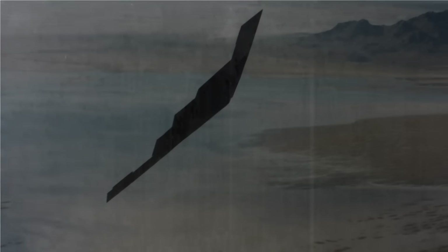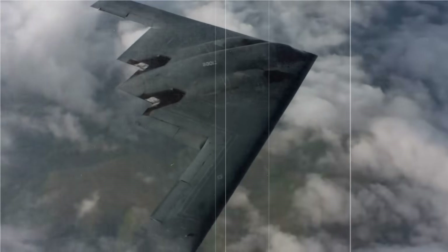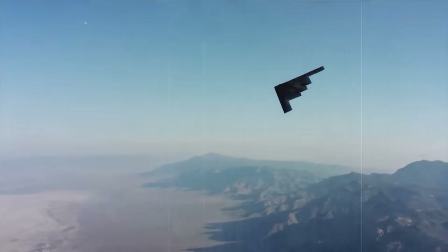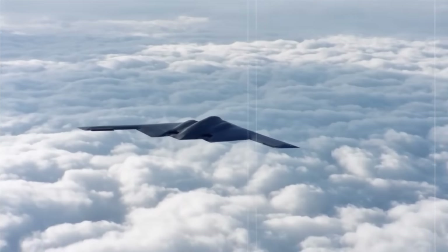If a B-2 strike mission were to take place, it would likely launch from bases such as Whiteman AFB in Missouri, or Diego Garcia in the Indian Ocean, depending on operational strategy. The B-2 would fly at night, maintaining a low profile to avoid radar detection, and would be supported by tanker aircraft for aerial refueling.